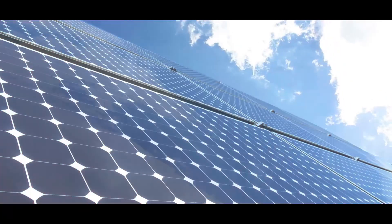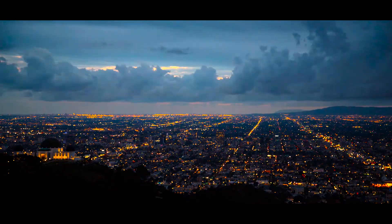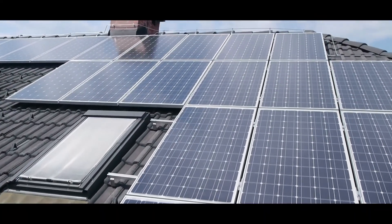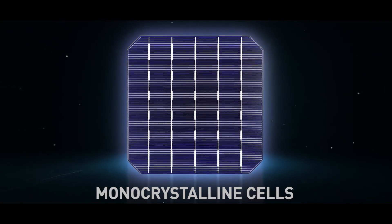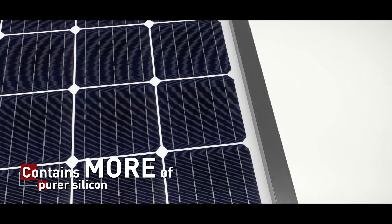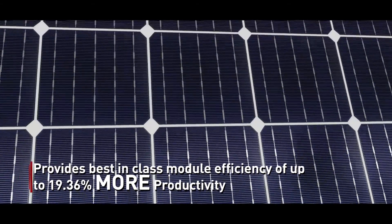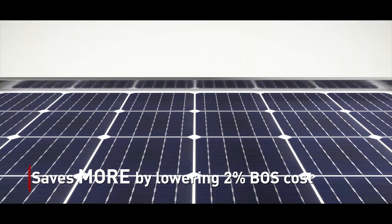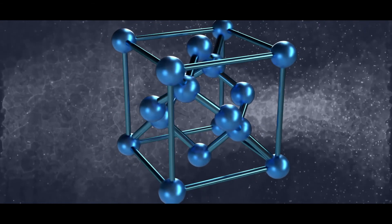Solar technology is constantly evolving for the better, providing higher efficiency — but did you know higher efficiency has become highly affordable? The answer lies with monocrystalline cells. Monocrystalline modules are made of single crystal silicon, which results in fewer crystal defects, leading to higher reliability and higher energy yield during operation.